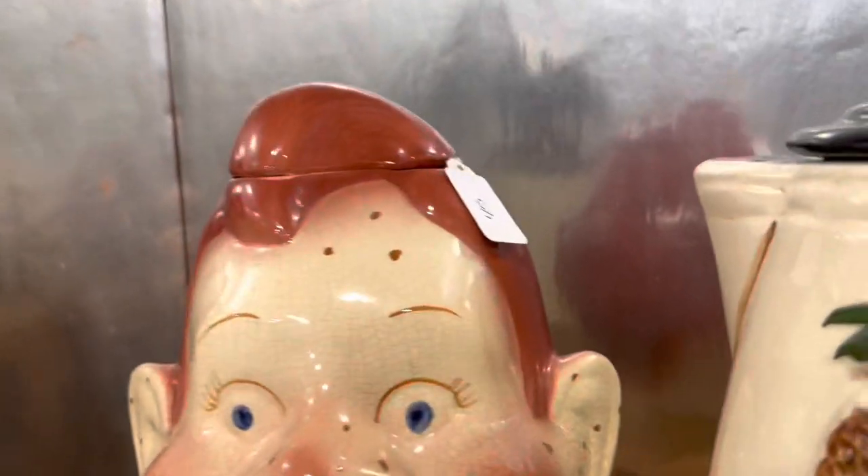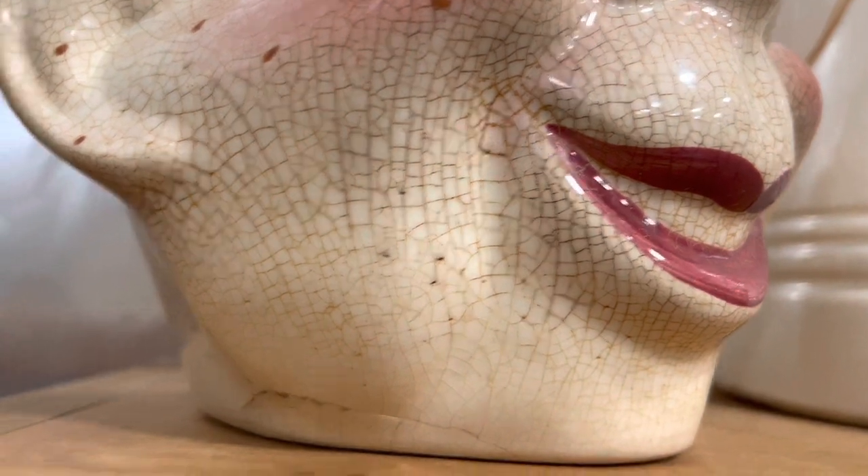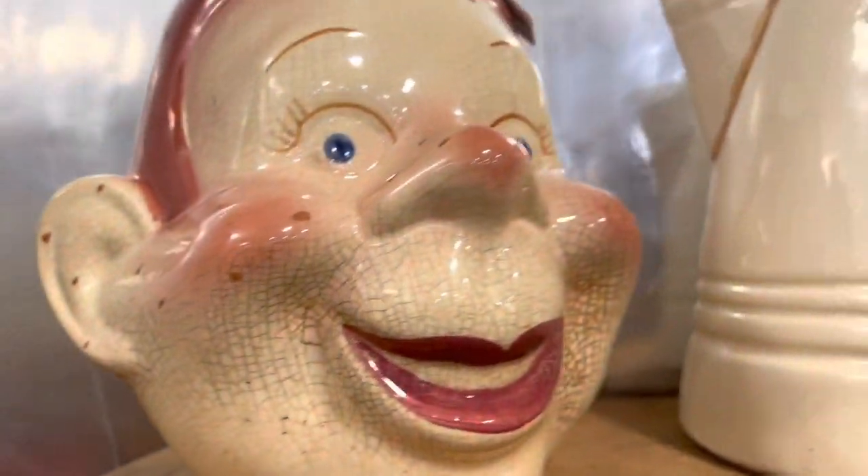And then there's the Howdy Doody one. It's only $45, and they sell from like $150 to $220. If it was just crazy, I'd do it. But I don't like that little crack.